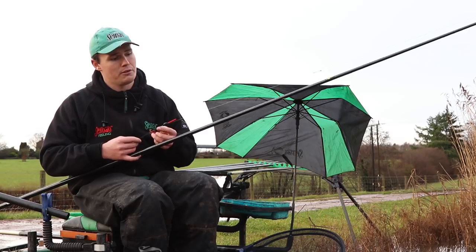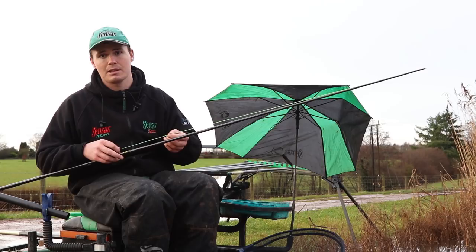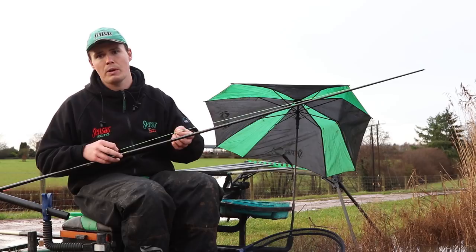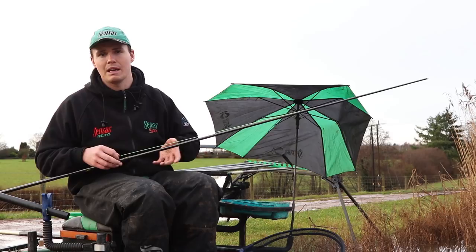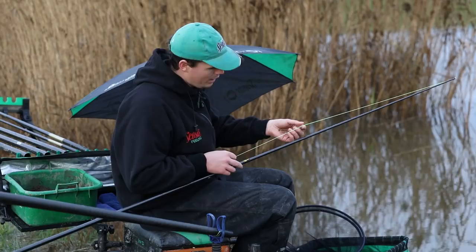Moving up to the elastic — this is a micro-bore hollow elastic, something I've used a lot when fishing lakes in winter for silverfish. It's a six-to-eight micro-bore, the green hollow. It's lovely and forgiving — you don't bump roach — but it just powers up enough that you can swing quality fish to hand. You can swing a fish of probably six ounces on this, and it beefs up enough that you don't need to net them. With solid elastics you'd be netting fish, and if you're in a fish race every second counts. Try them next time you're looking at a silverfish elastic — they're brilliant.